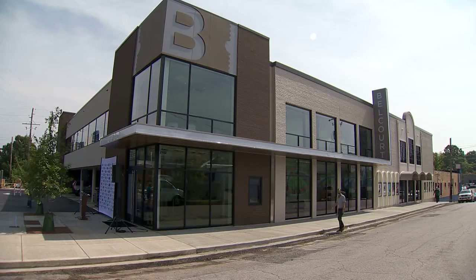I'm Allison Inman, the Belcourt's Education and Engagement Director, and I would love to show you our new building.